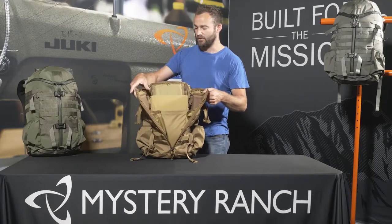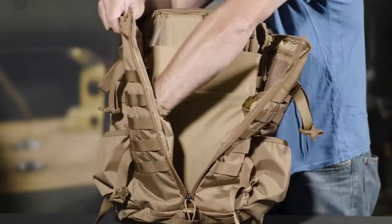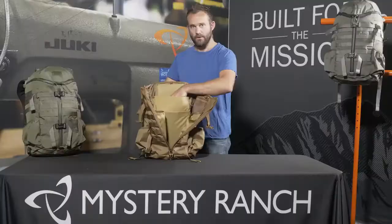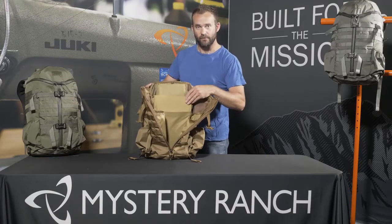Internal organization includes two zipper detail pockets on each side, as well as two long vertical pockets for additional hydration reservoirs. There's a padded laptop sleeve on the body panel, as well as a separate divider for a tablet on the front.